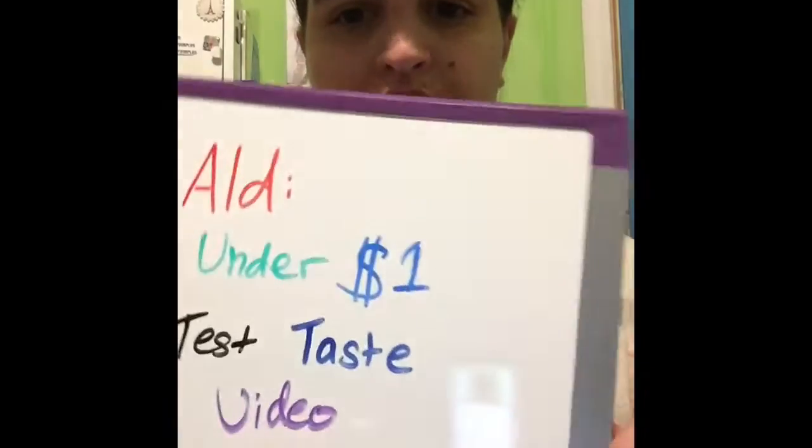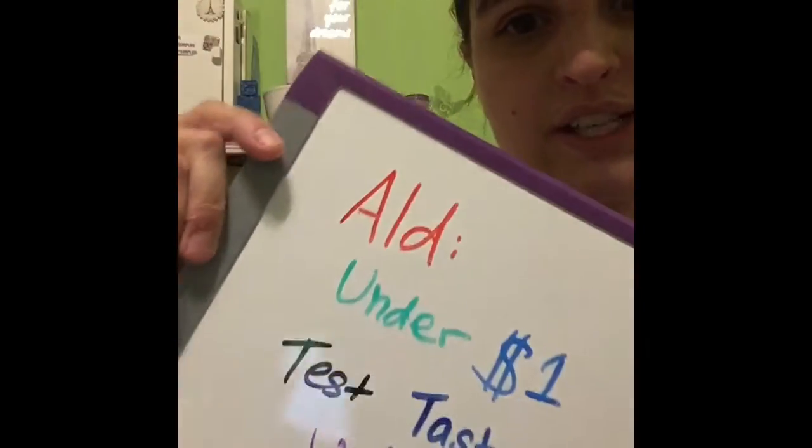Hello and welcome back to my channel. Today we're doing an Aldi under a dollar taste test video.